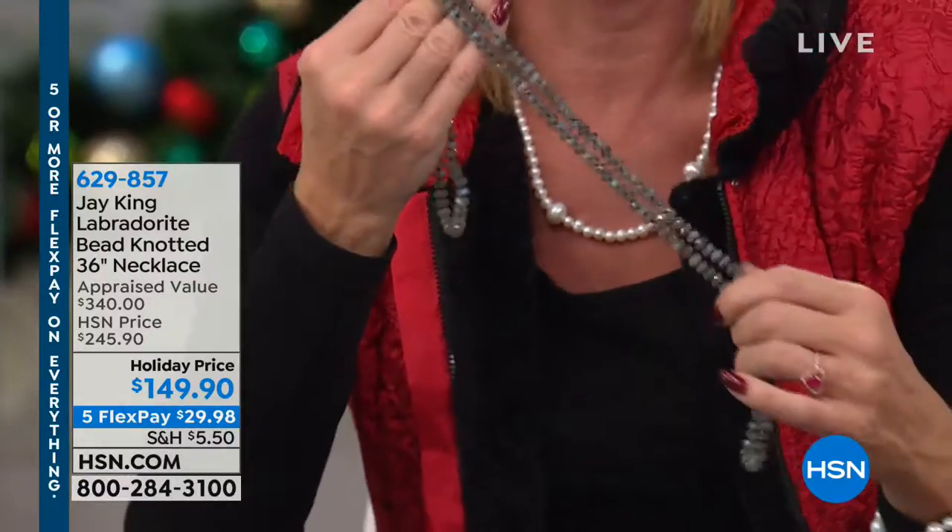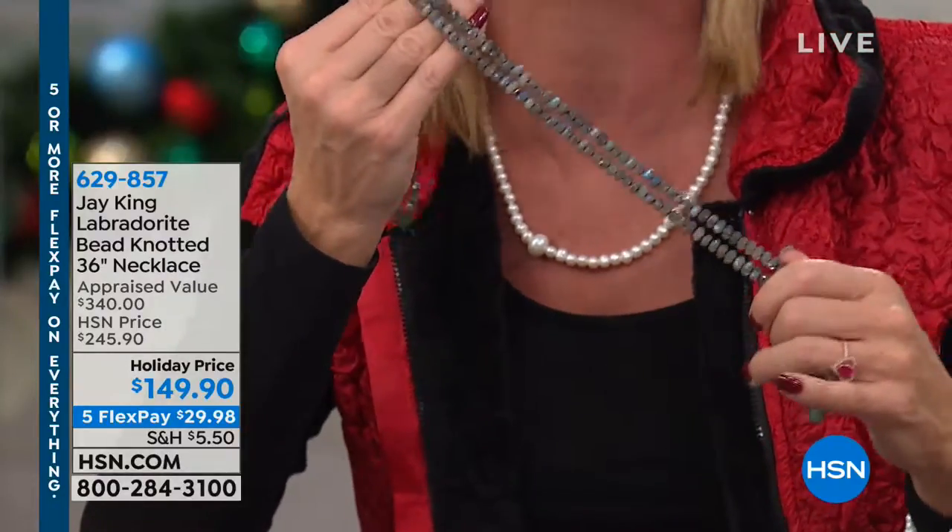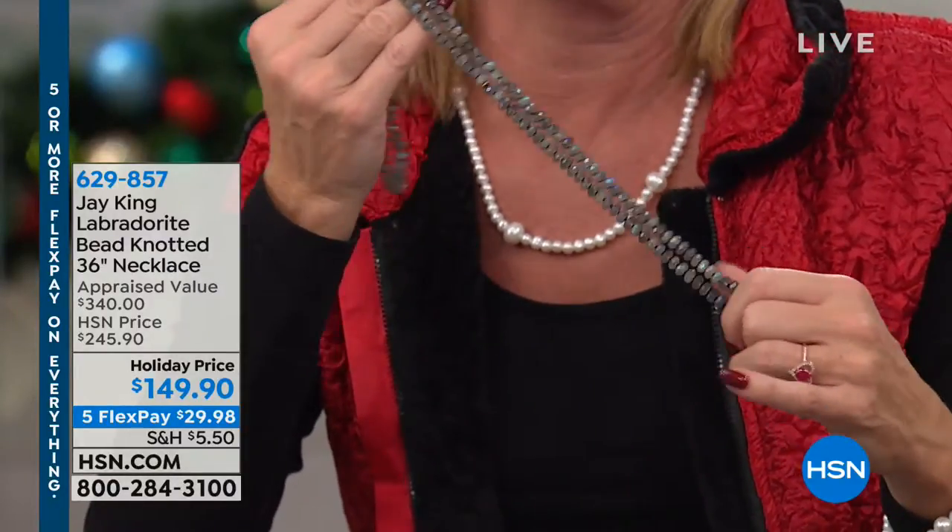I remember we had a pre-show meeting and he was telling me about it. He said, when you see this necklace, you are gonna flip your lid. And he was right.